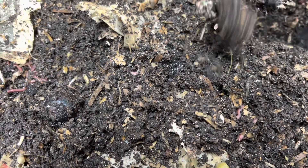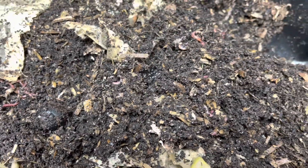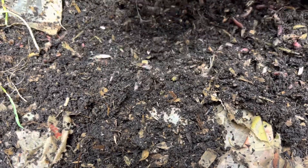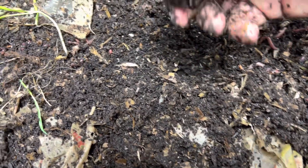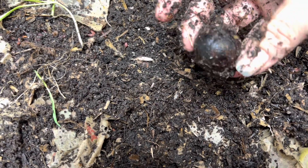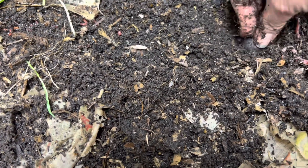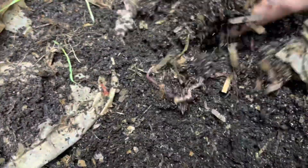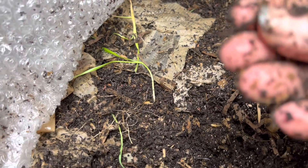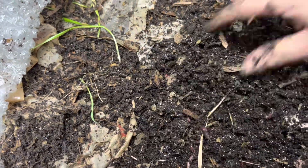Luckily we have a lot of experienced worm people that watch and they jump in and help, which is amazing. I really appreciate that because the goal of doing this is to get people to compost. Oh look — I think that's an avocado seed, yeah it is, from one of those little ones. I'm going to leave it and see if it sprouts. Oh, I had a cocoon but I lost it. Let me know what you guys are up to!